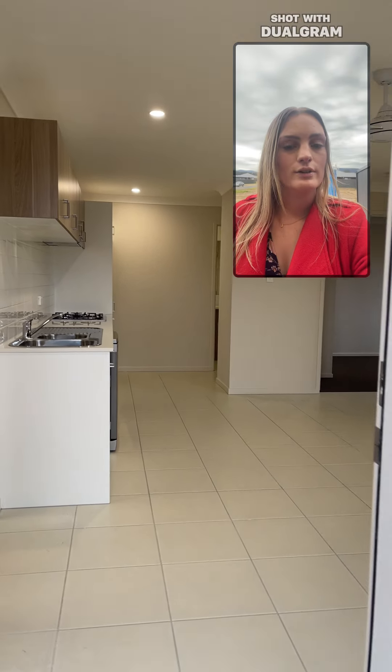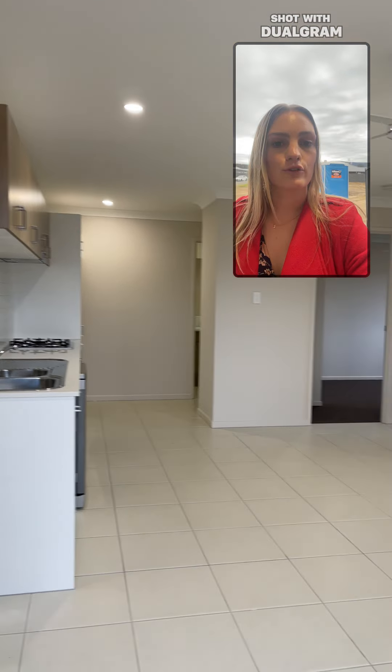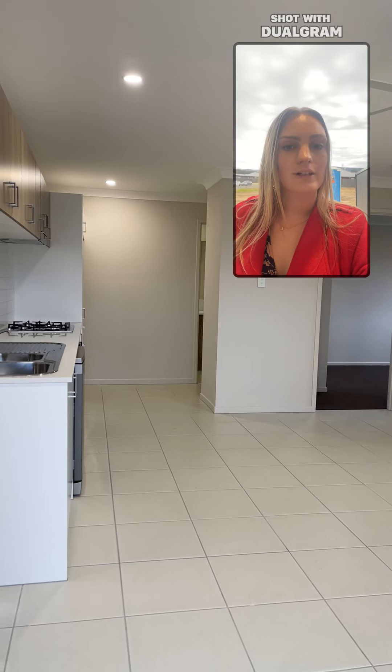Hi, I'm Maddie from LJ Hooker Cessnock, and today I will be showing you through 47 Lakeside Circuit in Cessnock.